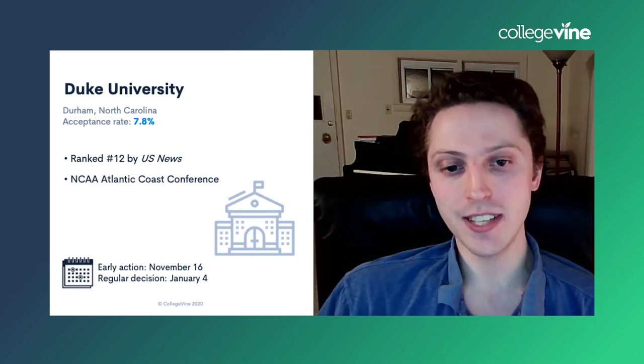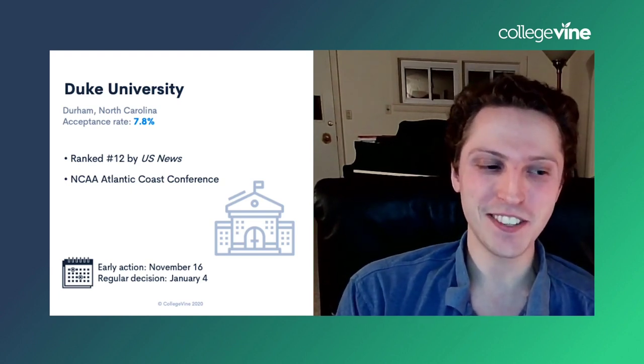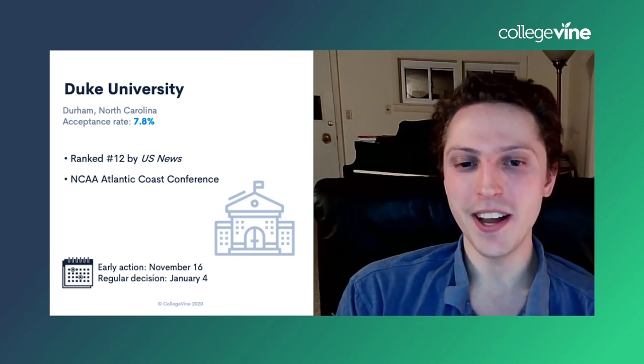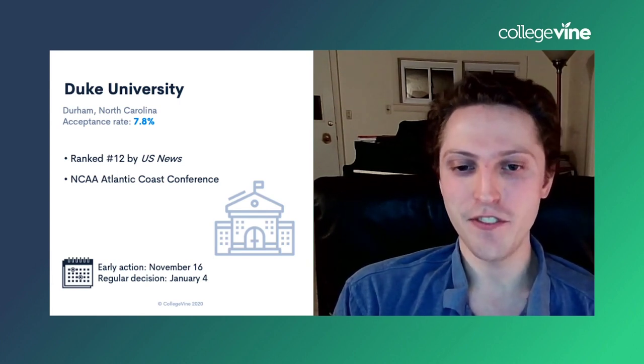The early decision deadline — I do believe it's early decision at Duke, not early action. But it's over for this year, so it's not going to matter. Whether you've got the regular decision deadline coming up January 4th or applying in a coming year, you'll have to check out what those deadlines are. They may stay the same or move slightly.